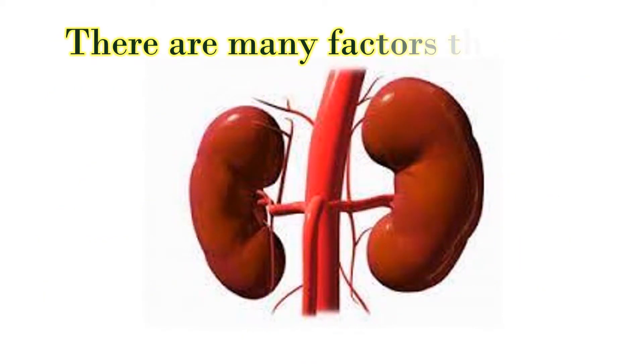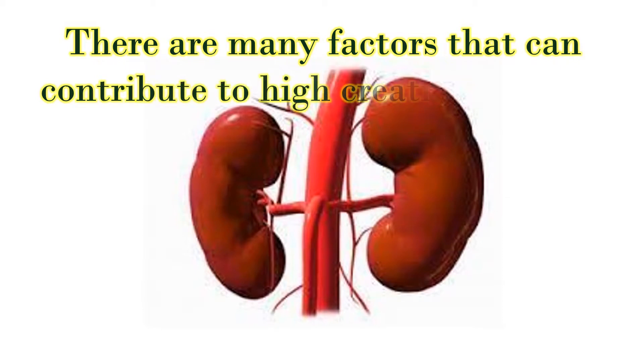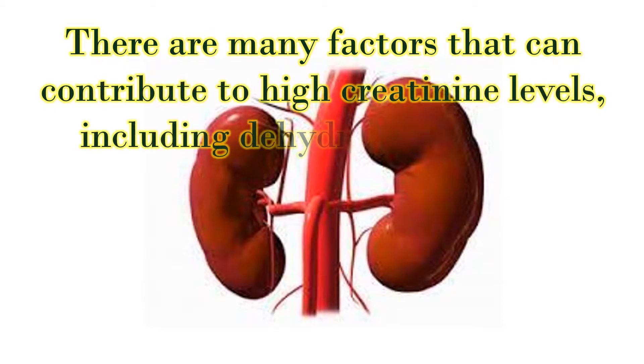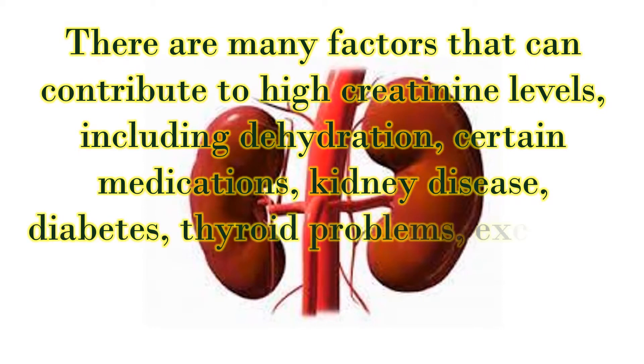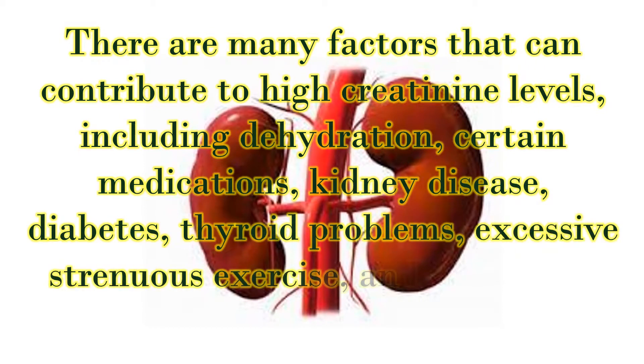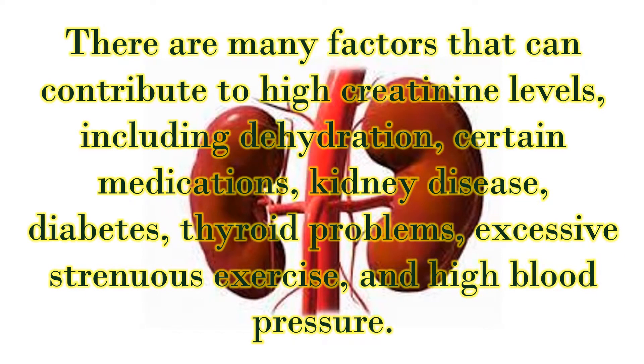There are many factors that can contribute to high creatinine levels, including dehydration, certain medications, kidney disease, diabetes, thyroid problems, excessive strenuous exercise, and high blood pressure.